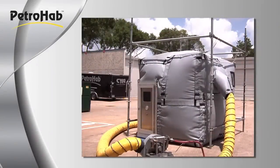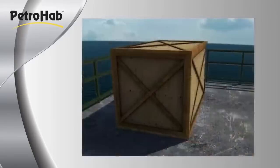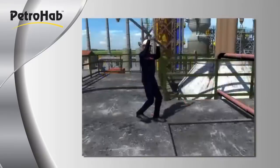Petrahab's Petrahabitat is a unique, pressurized hot work safety enclosure, often referred to in the industry as a habitat. It is used to manage and control risks associated with performing hot work operations in potentially hazardous areas.